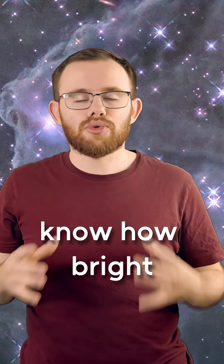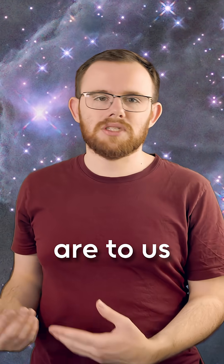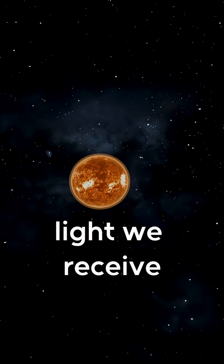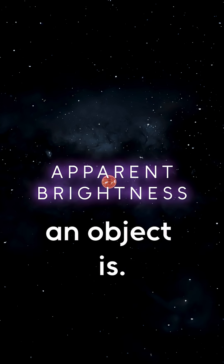Have you ever wondered how we know how bright stars actually are? How much light they give out, not how bright they are to us here on Earth? To understand how, we need to talk about the light we receive on Earth. This is called the apparent brightness, and it decreases the further away an object is.